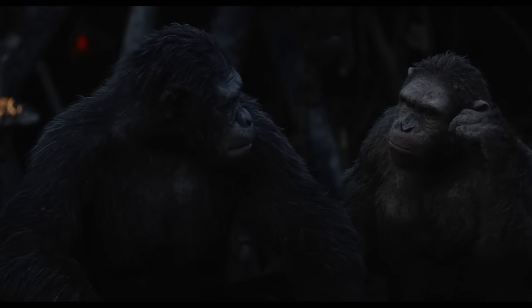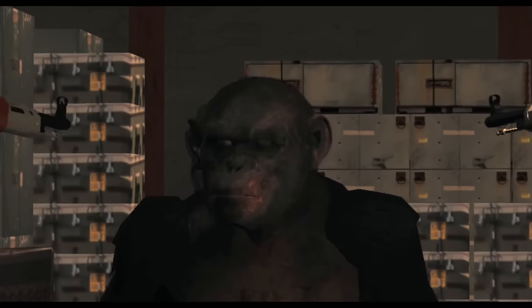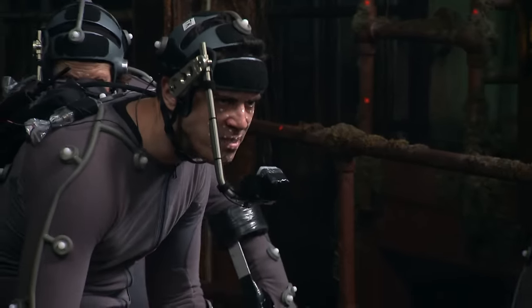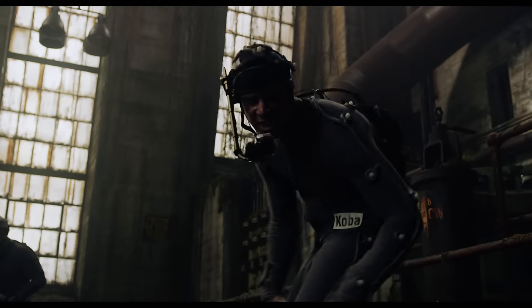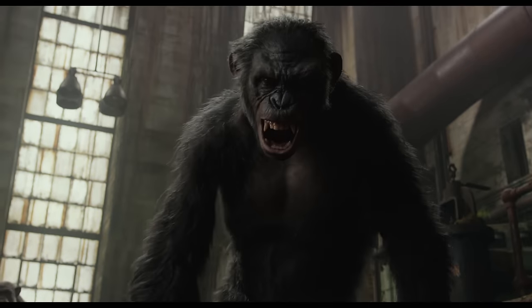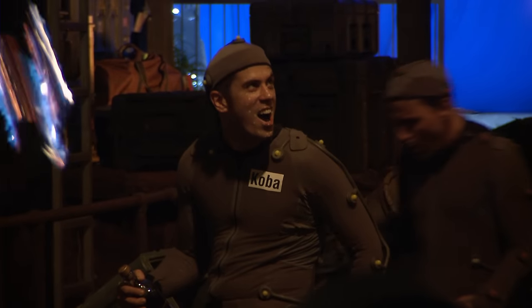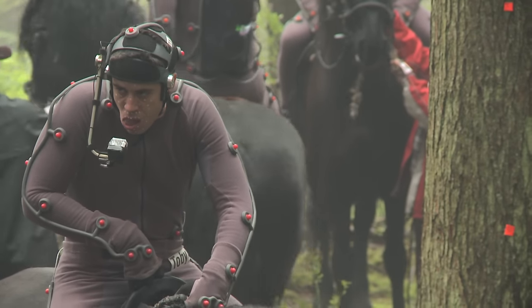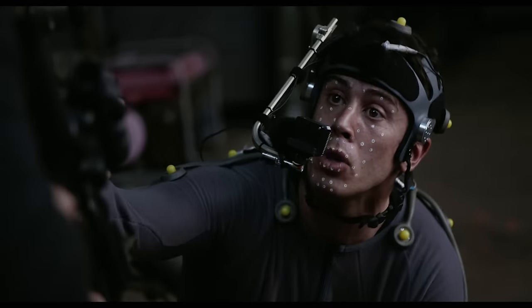Everybody loved the design of Koba and thought he was a great character — this slightly twisted and damaged ape now released from the confines of human oppression. What was fantastic about Toby's performance was his seething, vicious, evil faces. He really felt the malice, and then he was able to suddenly transform completely — every sense of that evil was gone and he became this other kind of pitiable, innocent-looking ape.